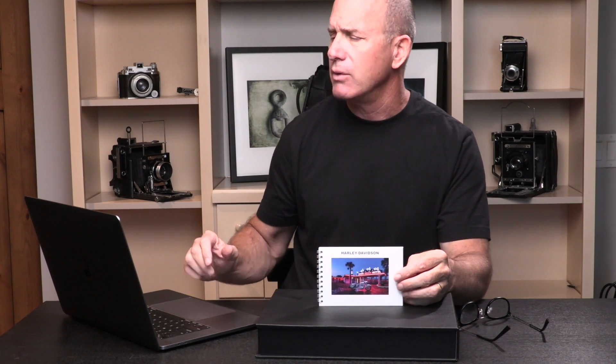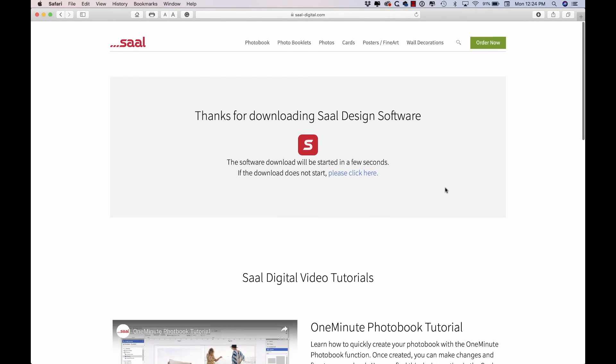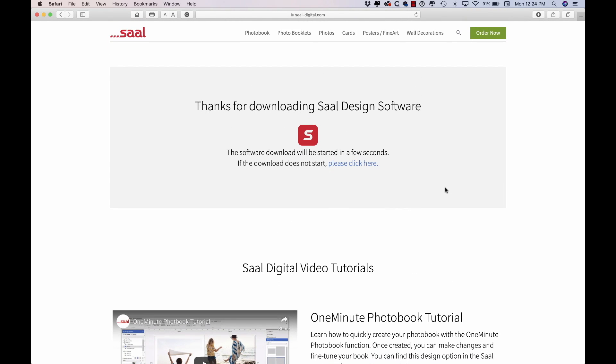I came across a company called SAAL — S-A-A-L — Digital. Their website is sal-digital.com and they make this process extremely easy to go and build something. They have all different sizes.